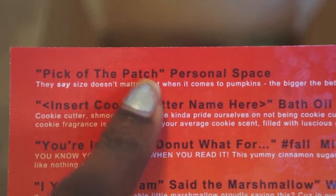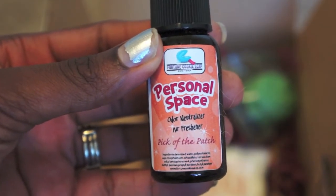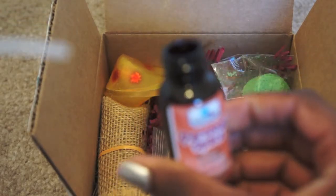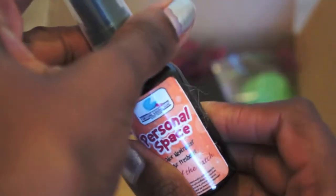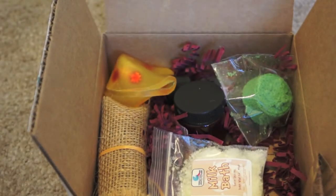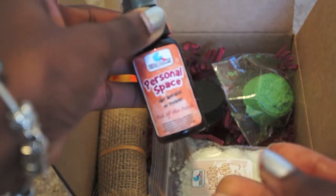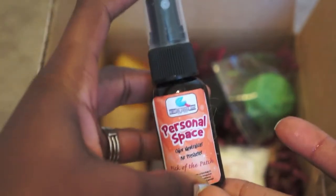First up is 'Pick of the Patch Personal Space' — it's an odor neutralizer. I'm going to smell it. I do get pumpkin but it's not completely pumpkin — you can smell other things in it. Once it's sprayed and everything mixes together, it is a very light pumpkin scent. It kind of reminds me of the pumpkin cupcake candle from Bath and Body Works that I love.